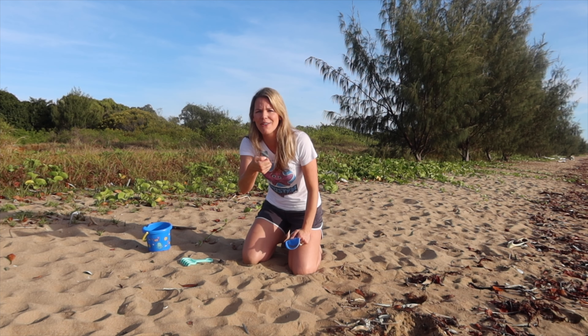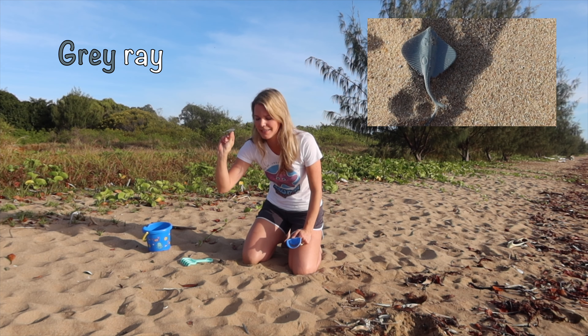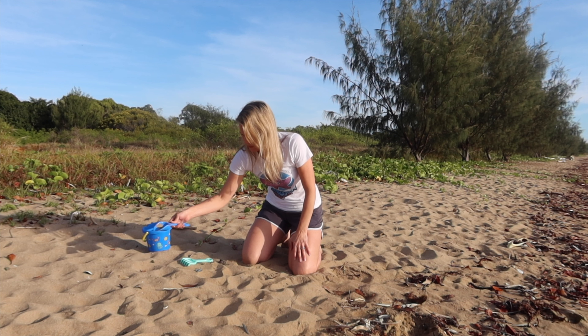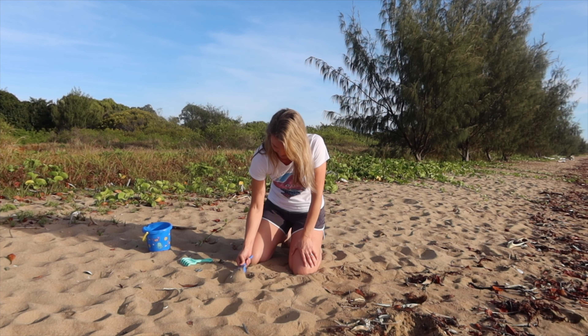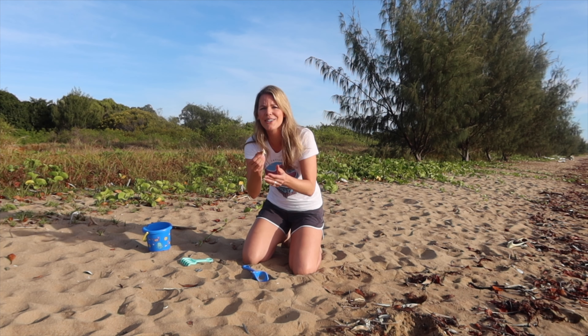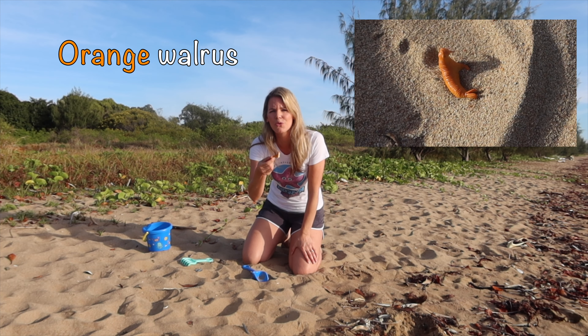Look, we found one — a grey ray! And whoa, look what else we found — an orange walrus!